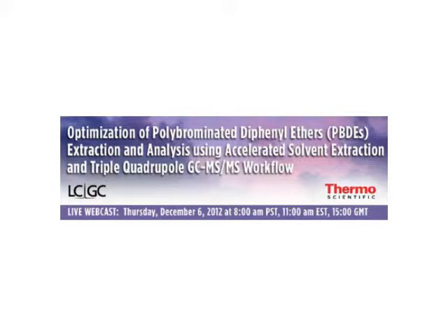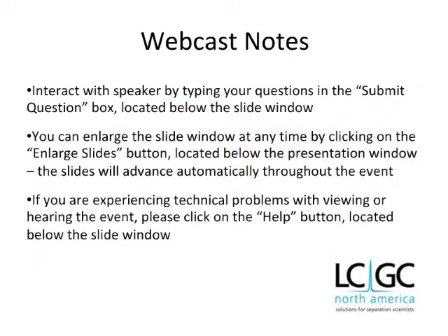We have a few important announcements before we begin. The webcast is designed to be interactive, so we encourage you to ask questions during the event. You can type your questions in the Submit Questions box below the presentation window, and we'll answer as many questions as we can. You can enlarge the slide window at any time by clicking the Enlarge Slides button, and the slides will advance automatically. If you have any technical problems, please click the Help button.